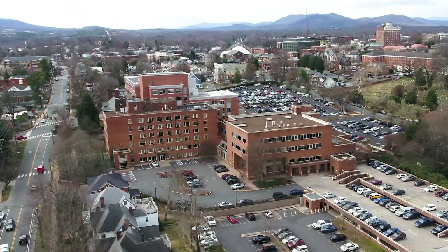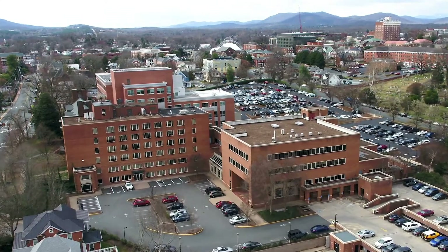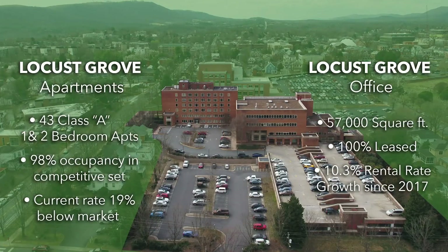Charlottesville's outstanding market fundamentals, high barriers to entry, and rare downtown development opportunities make Locust Grove a unique opportunity to purchase a historic, mixed-use investment development in one of the country's premier college towns.